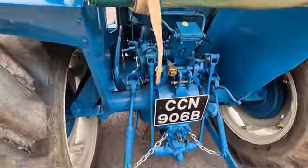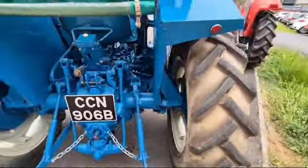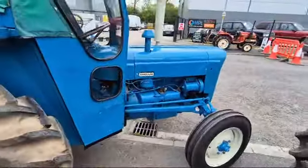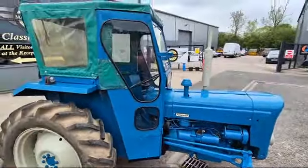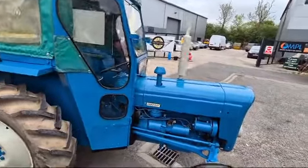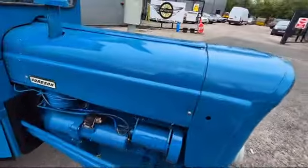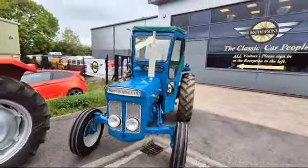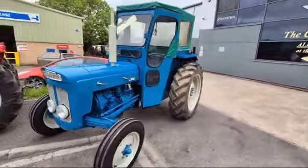Ideal for a few road runs, a bit of plowing, whatever it might be — a bit of a smallholding. Let's be honest, they really do the job of a little quad, don't they, these little things. Wonderful little tractor — still being used every day on some farms, aren't they, as little scraper tractors with a transport box and all the rest of it.